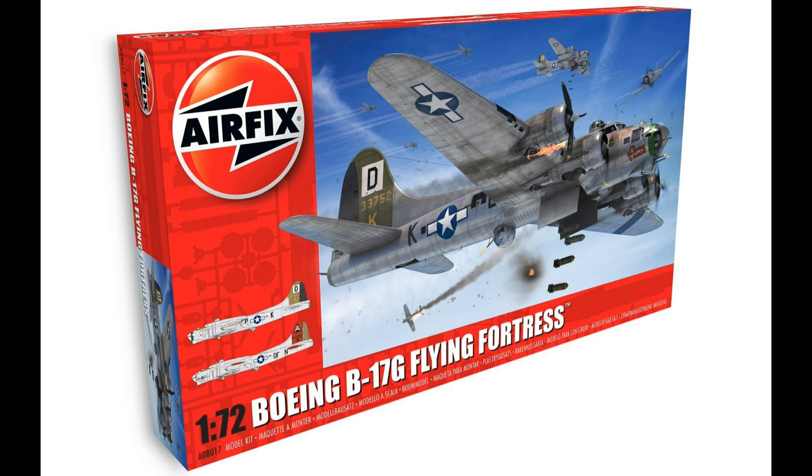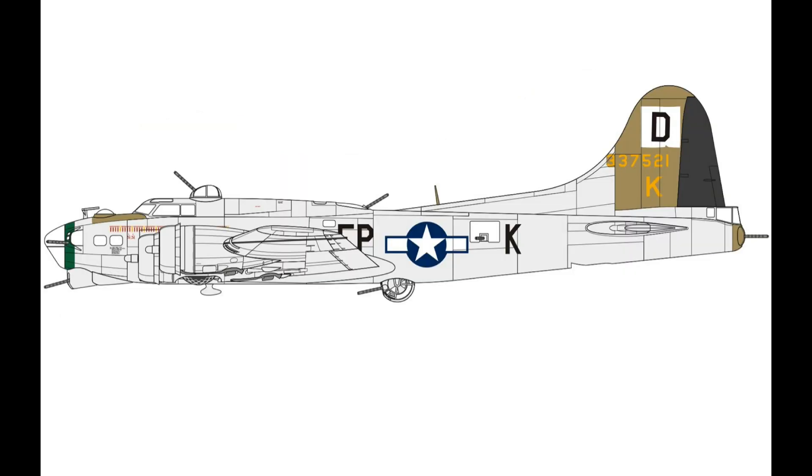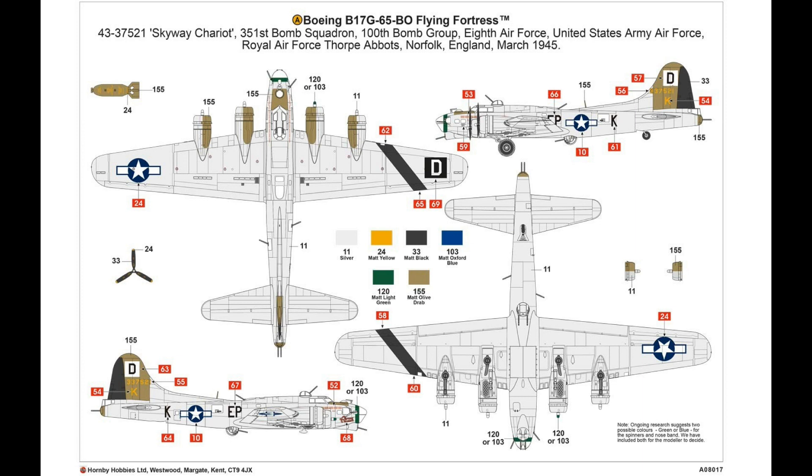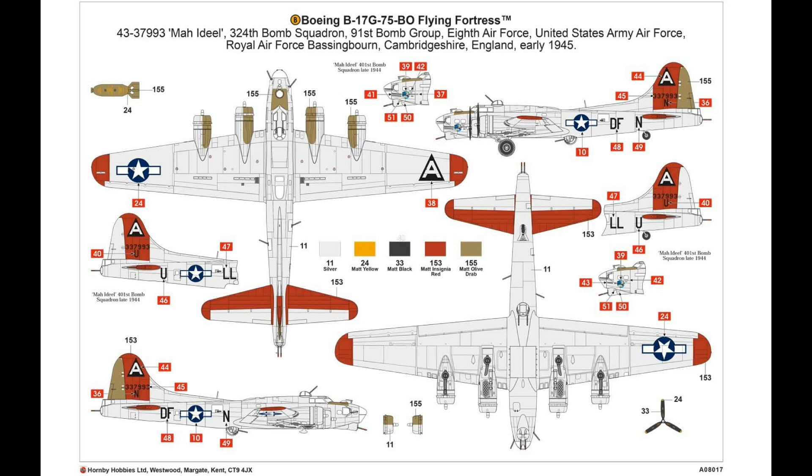Next, Airfix is bringing out a 1/72 scale B-17G and this is a new tool. This has been another one of those kits people have been waiting for from one of these manufacturers. Looking at the details, this thing looks beautiful. I'm a huge B-17 fan — I've got about 10 kits of B-17s in 1/72 scale and some 1/48 scale ones as well. So I'm really looking forward to this coming out.